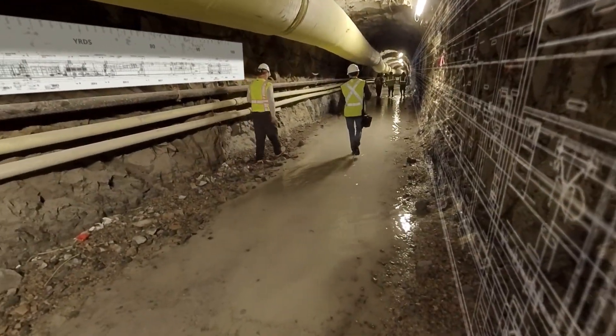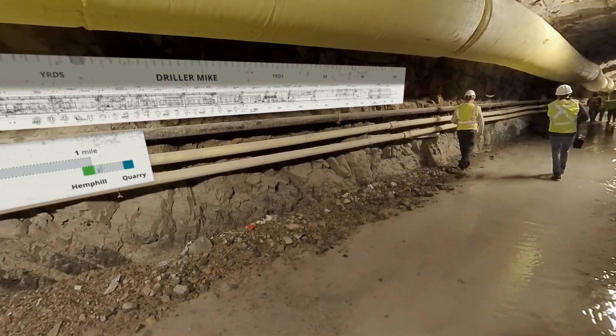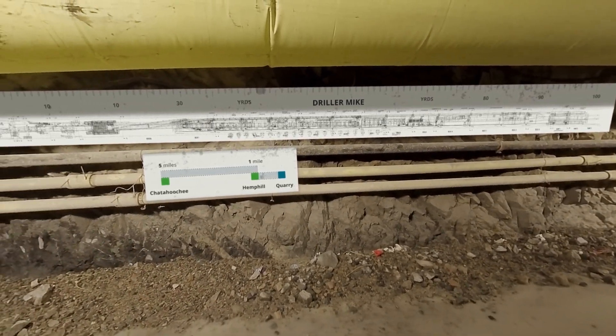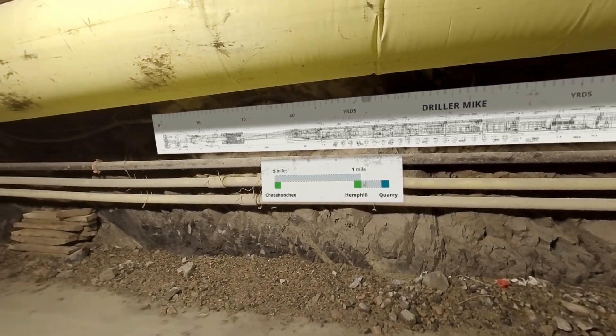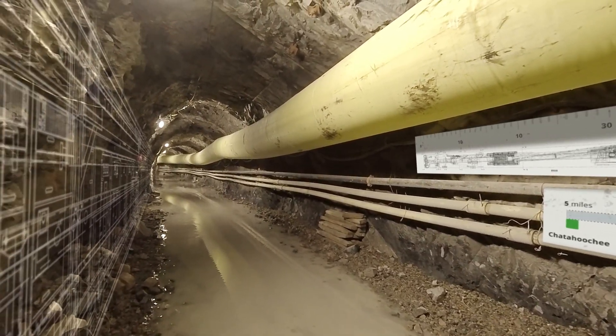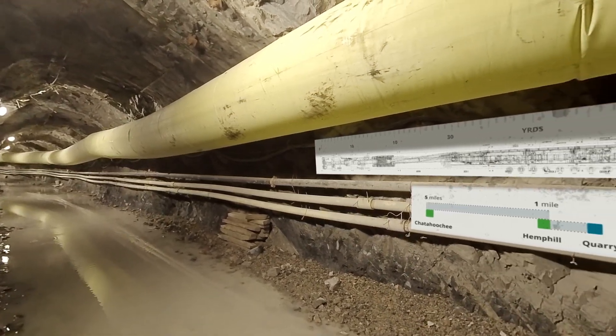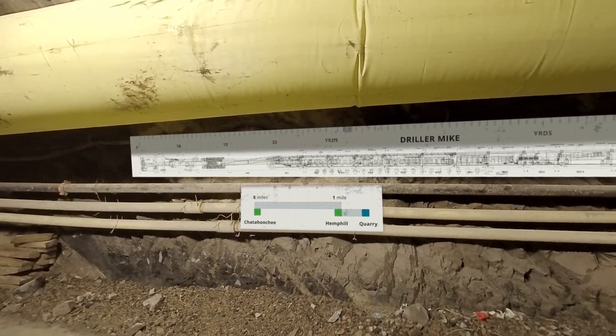In October 2018, a tunnel boring machine named Driller Mike completed its five-mile trek to connect the former Bellwood Quarry and the Chattahoochee River and Hemphill Water Treatment Plants. As you can see from its length, the tunnel boring machine was as long as a football field.